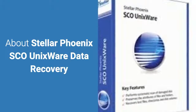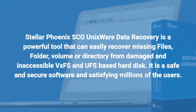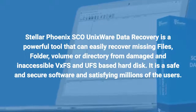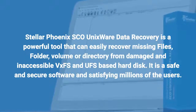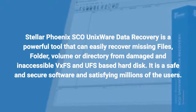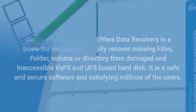StellarPhoenix SCO Unixware Data Recovery is a powerful tool that can easily recover missing files, folders, volumes, or directories from damaged and inaccessible VXFS and UFS-based hard disks. It is a safe and secure software satisfying millions of users.